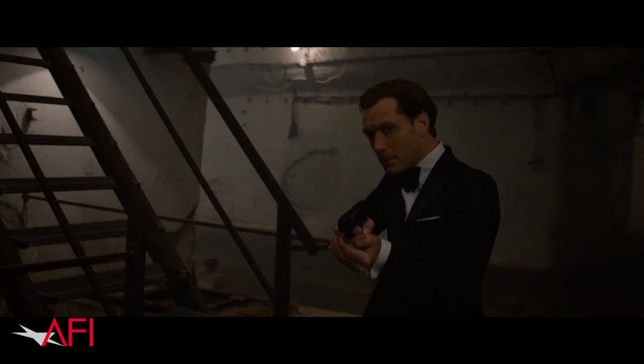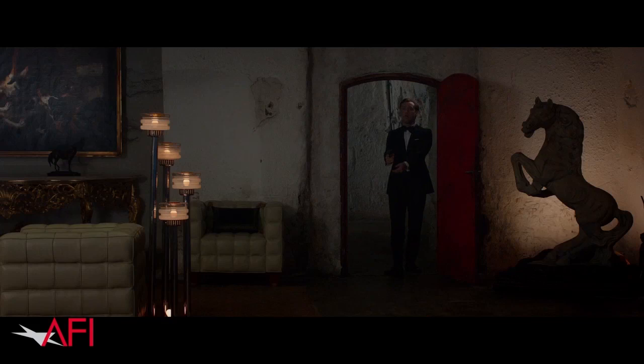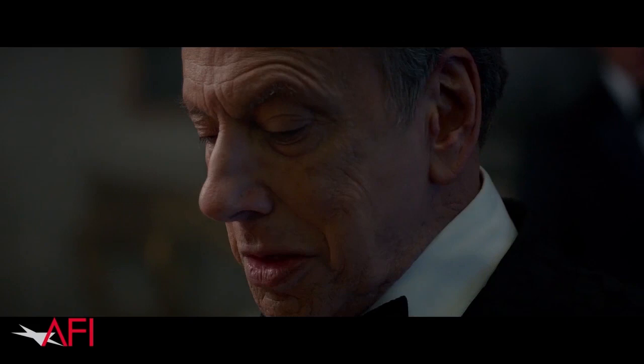Now we're in the tunnel system under the Buda Castle on the Buda side of Budapest. These are actually tunnels that exist under that castle — tunnels and limestone caves — so it was quite cold, quite chilly dressing these caverns. But it was really fun to shop over there; I had to go to Austria to find a lot of the antiques, artwork, and rugs that we used.